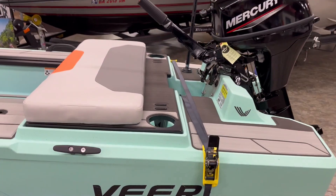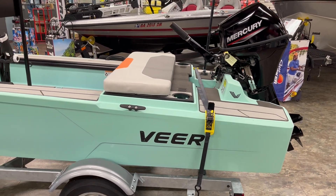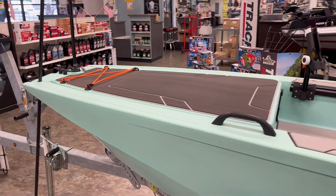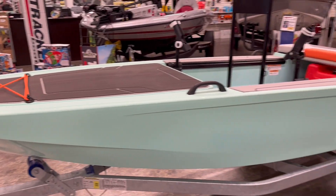Hey folks, Captain Mike here, West Georgia Boat Center, LaGrange, Georgia. In front of me, just came in, is the new Veerboat. It is rotomolded plastic and it is a really cool design.